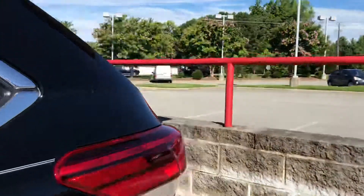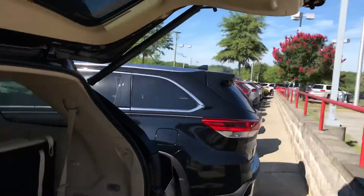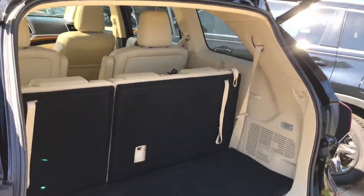I'll show you what it looks like in the back. This is your space here — this is what it looks like folded down. Plenty of space.